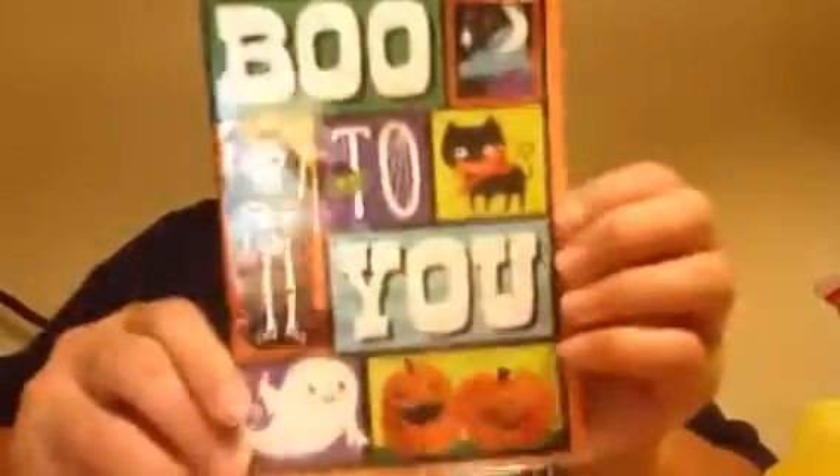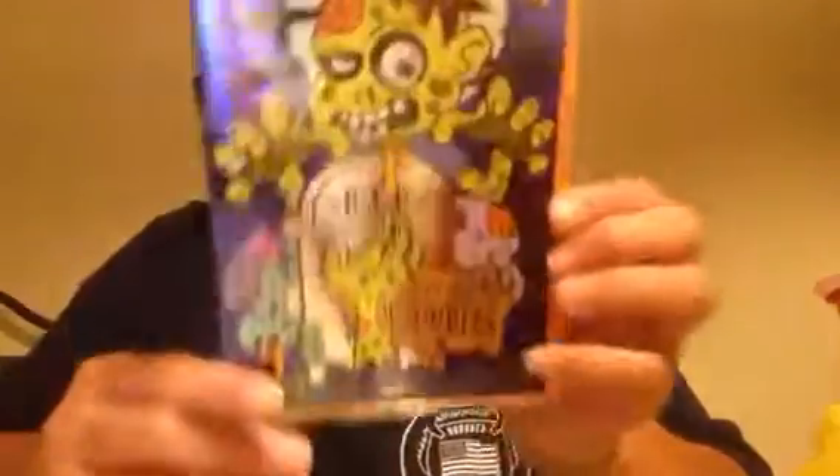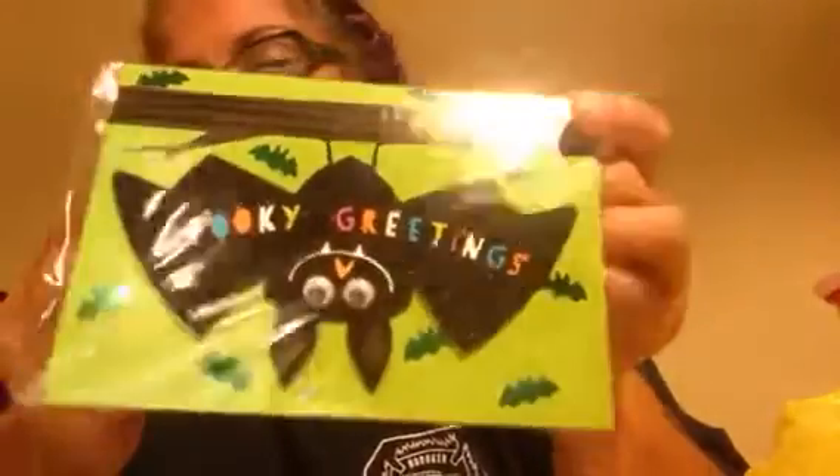And then there was this one — I got one of each. 'Boo to you' — this one is so stinking cute. And that's what the inside says — sorry for the glare, but I'm not pulling them out of the plastic. 'Wishing you a spooky night full of chills and thrills. Happy Halloween.' Then there's this one: 'Happy Halloween. R.I.P. Don't feed the zombies.' And inside: 'If I were a zombie, I'd eat you first.' Then 'Spooky greetings' with a little bat hanging upside down. Inside: 'So scare up some fun and candy. Happy Halloween.'